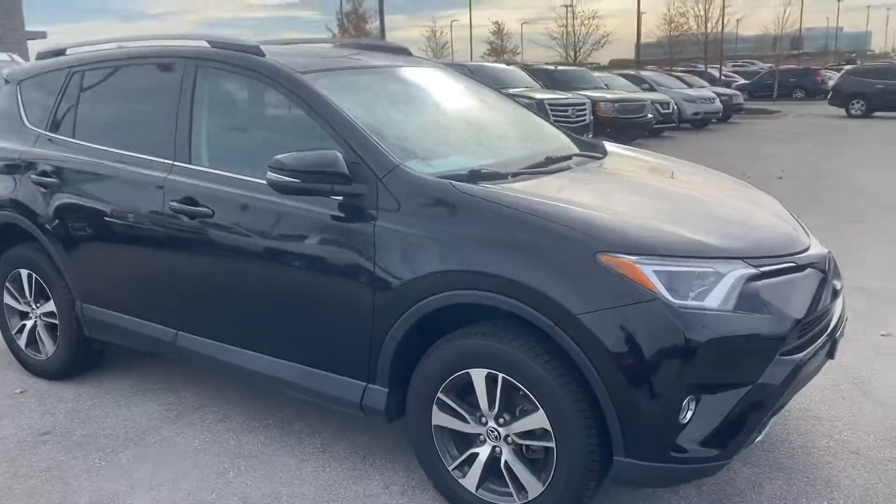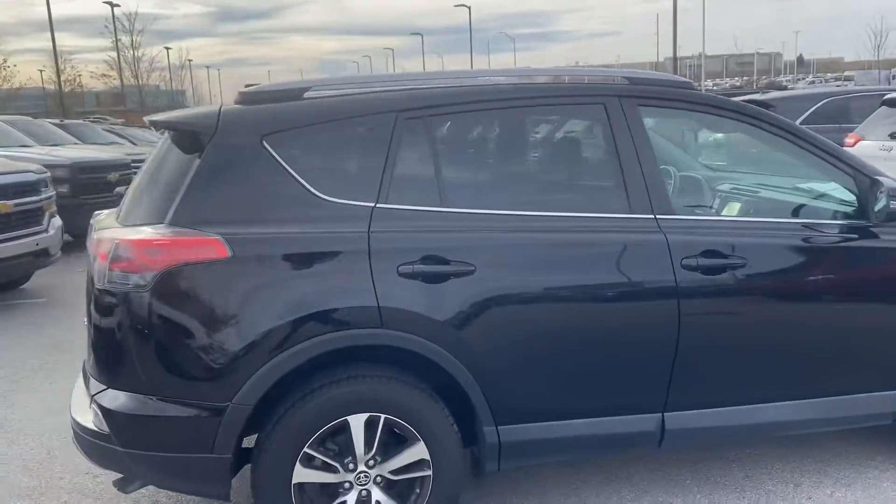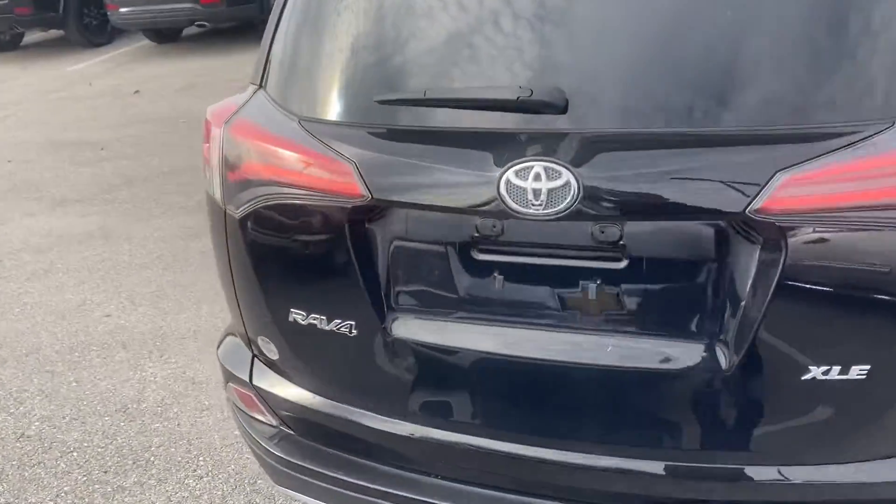Looking over the vehicle, you can see it is in great condition. No big scratches, no big dents, nothing like that at all.